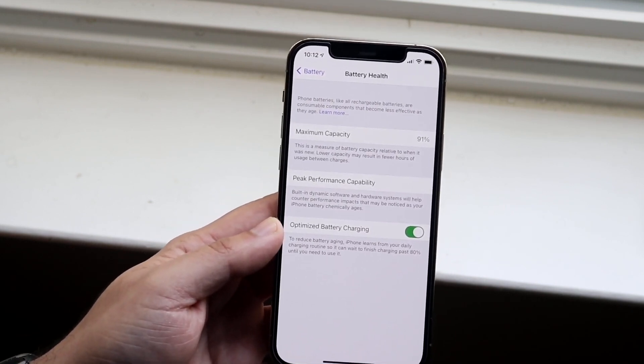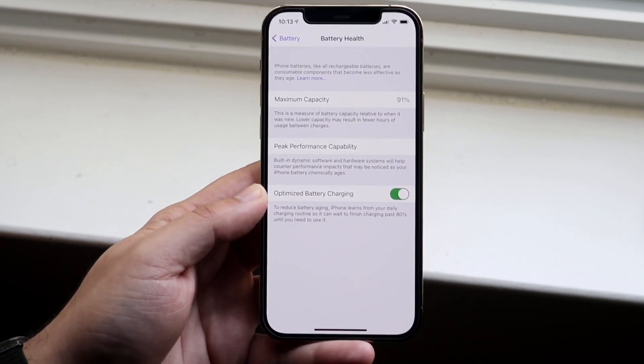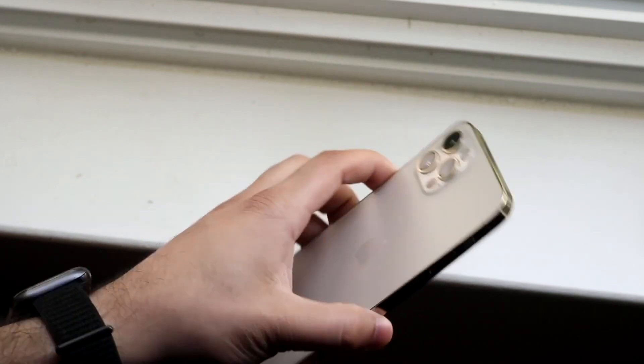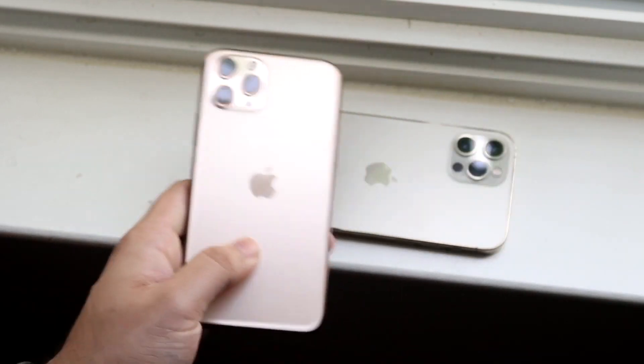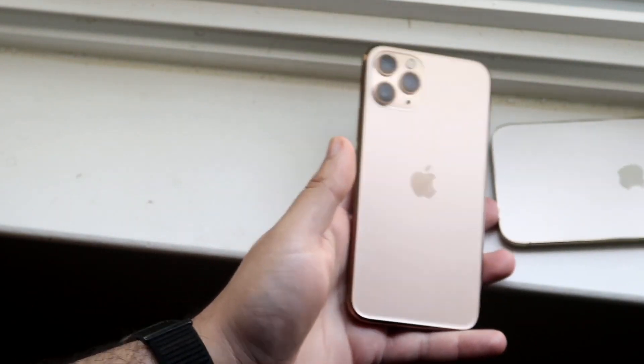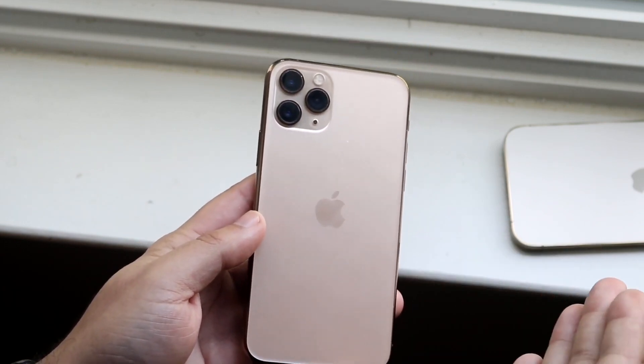I don't put my phones in super hot conditions. I typically just leave them in my house. I leave it on charge overnight. I was using that MagSafe charger, but now I've moved away from that. I no longer use that MagSafe charger anymore — it's been about a month. So ever since I made that video, I stopped using a wireless charger and I literally just plug my phone into the bottom, and that's it.